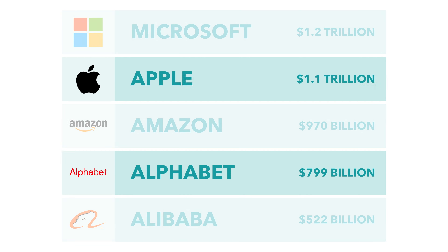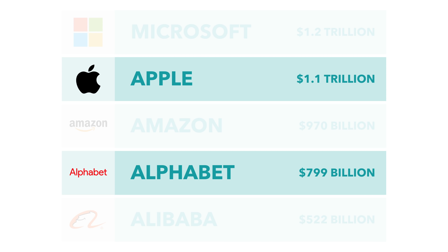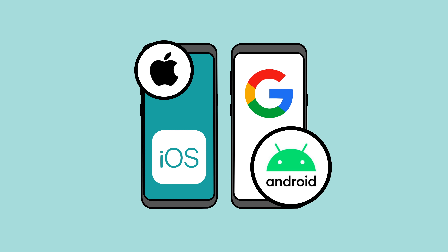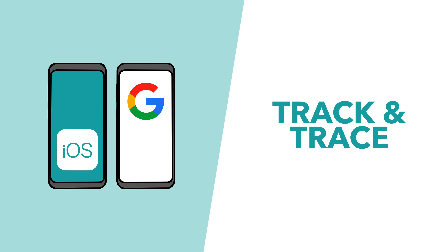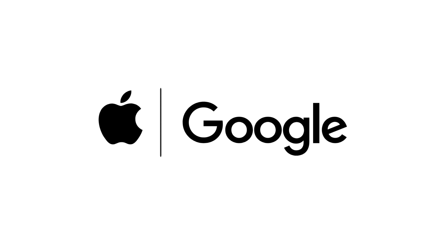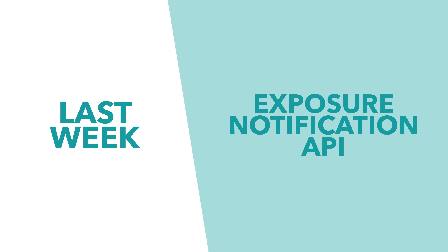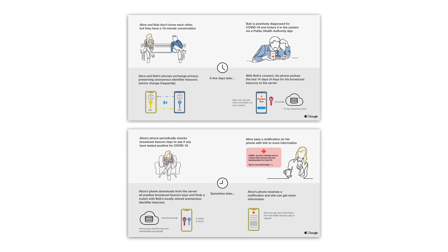As two of the biggest companies in the world, I'm sure I don't need to introduce you to Apple and Google. With the two companies controlling the software inside 98.92% of the world's mobile devices, these two are better placed than almost anyone to develop a protocol which allows their own devices to track and trace COVID-19. So, what did the Silicon Valley giants come up with? Well, their answer is the Exposure Notification API, and it was released to developers last week. And, based on Apple and Google's own slides, here's how it works.